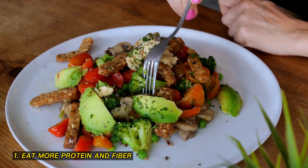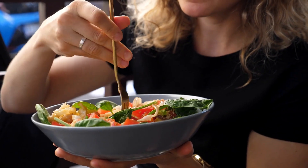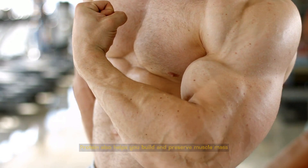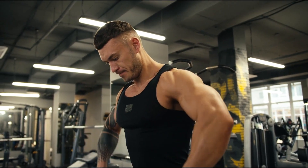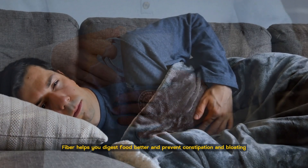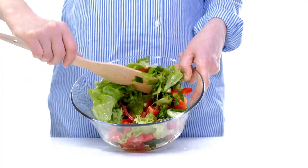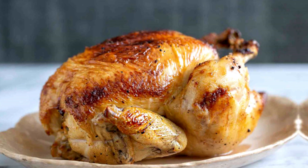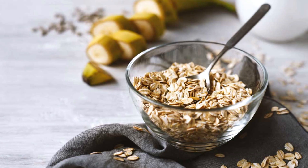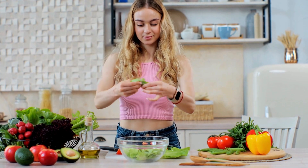1. Eat more protein and fiber. Protein and fiber are two nutrients that can help you feel full for longer and reduce your appetite. Protein also helps you build and preserve muscle mass, which boosts your metabolism and burns more calories. Fiber, on the other hand, helps you digest food better and prevent constipation and bloating. Some of the best sources of protein and fiber are eggs, chicken, fish, beans, lentils, nuts, seeds, oats, quinoa, fruits, and vegetables. Try to include them in every meal and snack.